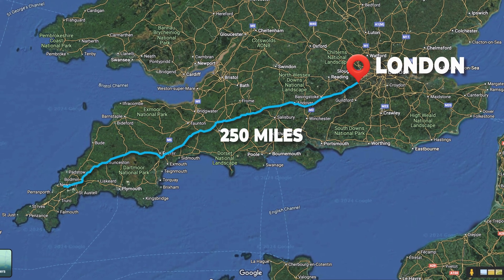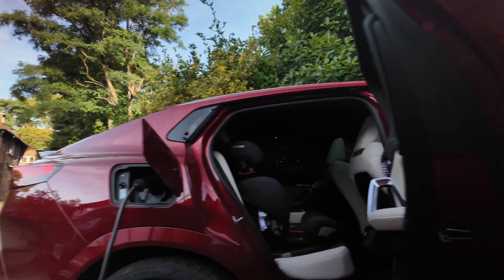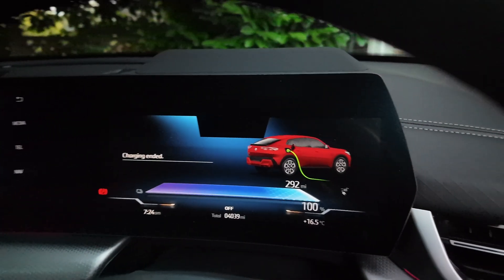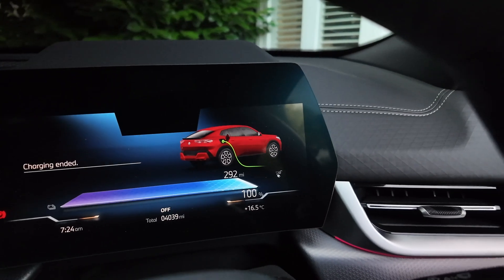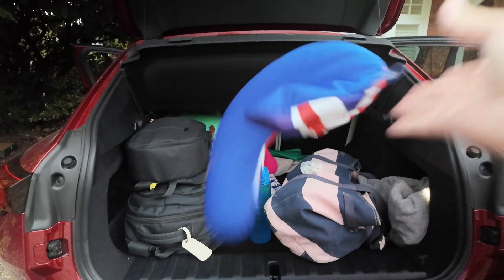They've also tasked us with completing as many zero-emission activities as possible, so stay tuned to see how we got on. Here's a really good tip: try and start every long journey fully charged. We charged up overnight and we've got 292 miles of range, which is 100%. If we're going to our destination, as soon as you put this in, it tells you with this magical blue bar how far you can go on the current state of charge, which means we're going to easily make it.